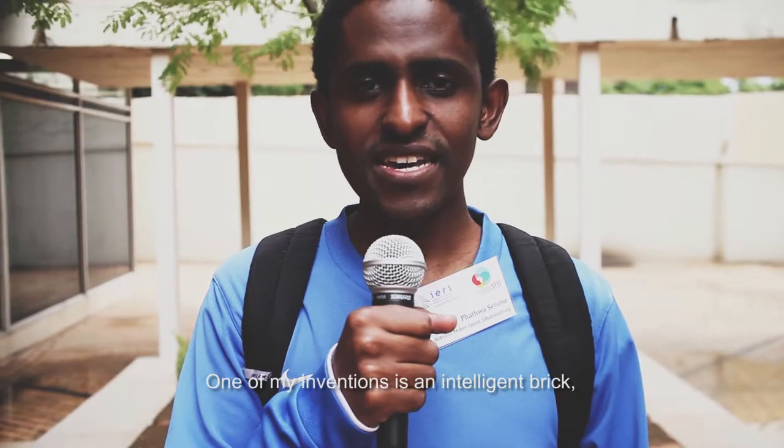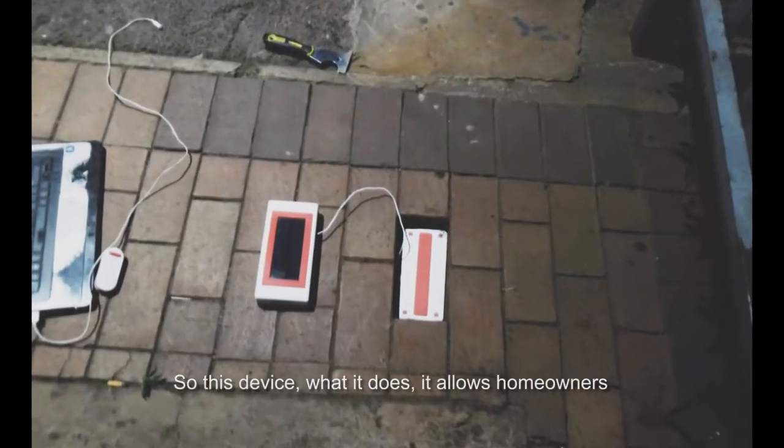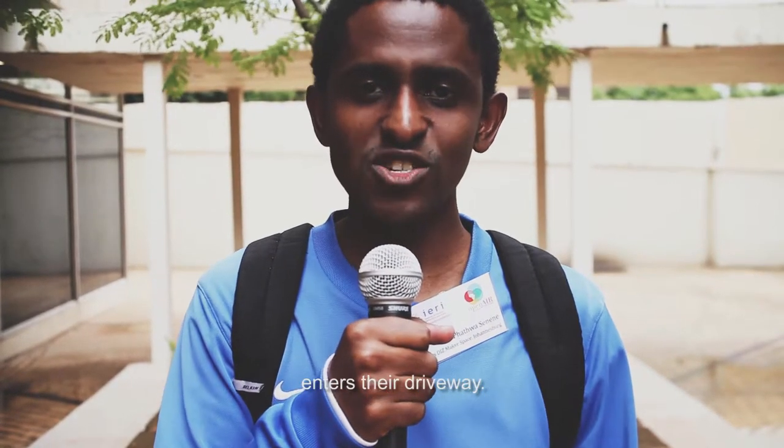One of my inventions is an intelligent brick, which is part of a smart pavement. What this device does is it allows homeowners to detect when a car that's not belonging to the family enters their driveway.